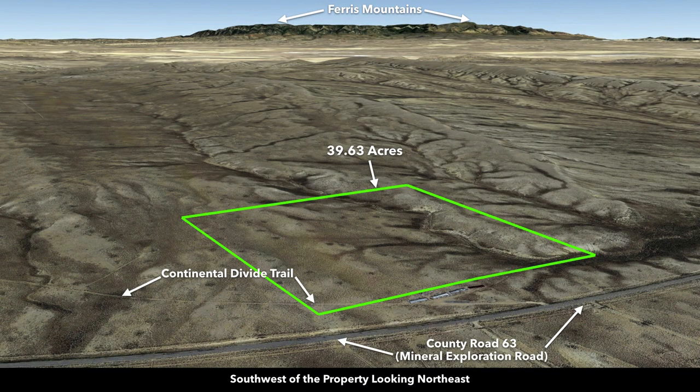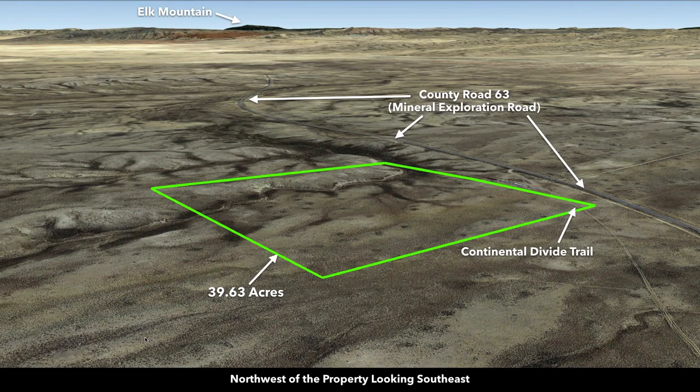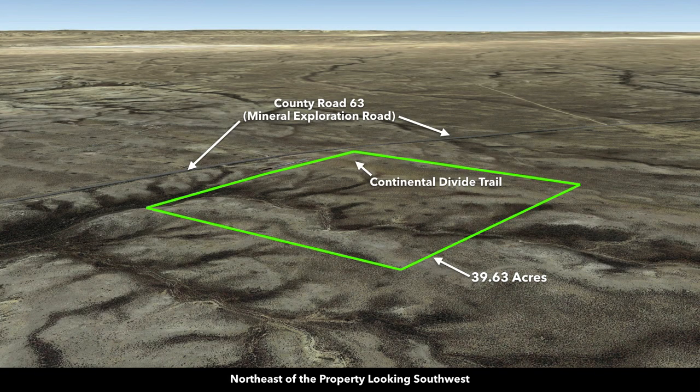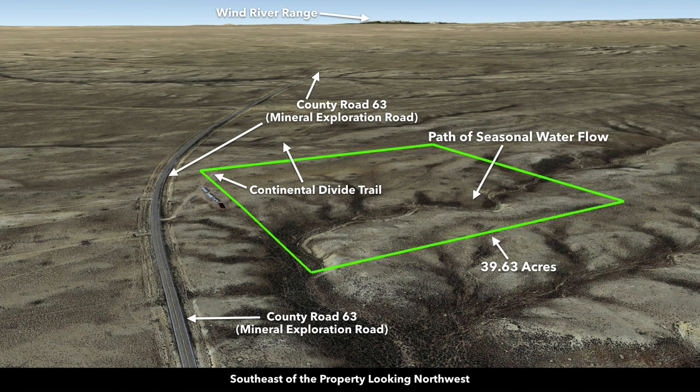Now we're southwest of the property looking northeast — there are the Ferris Mountains. Now west of the property looking east, this is where County Road 63 comes down and intersects with Highway 287 right down here. Then views from the northwest looking southeast, north looking south, northeast looking southwest, east looking west, and southeast looking northwest. These views give you a real good indication of just how close you are to that paved County Road 63 and the path of the seasonal water flow through the property, which creates some really nice rolling terrain.